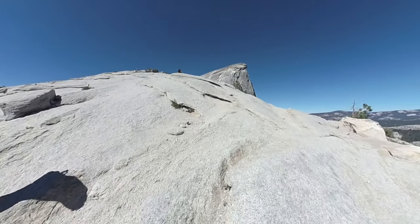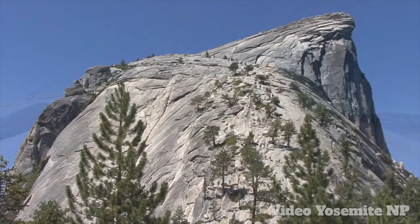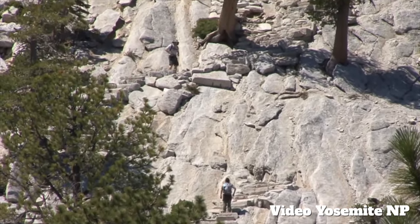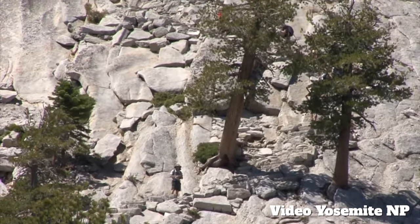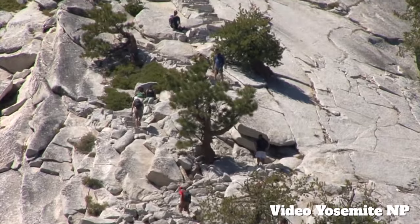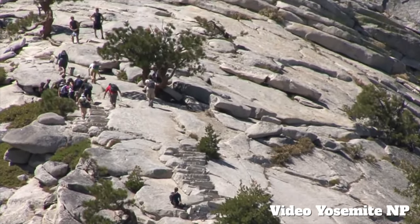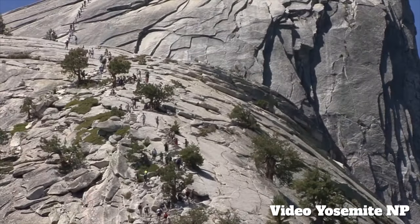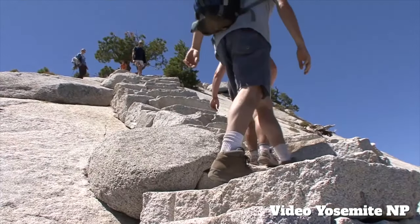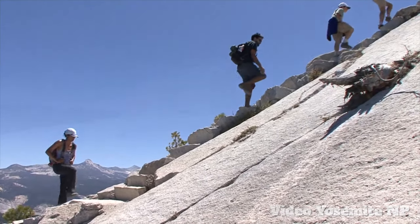Half Dome is up there in the distance — you can see it straight ahead. There's a National Park Service video on Half Dome and this is a good shot from that — it gives you a good overview of what the sub-dome looks like from a distance. You can see hikers — this is probably later in the day, maybe 9 or 10 o'clock, with some decent crowds going up. Sub-dome is not a huge deal — take it slow, enjoy yourself, enjoy the views.